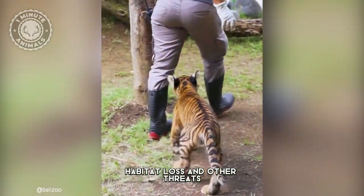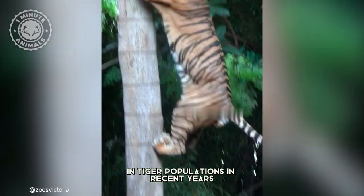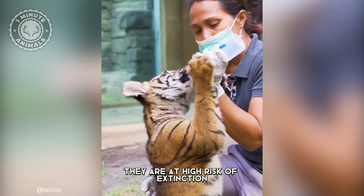However, habitat loss and other threats have led to significant declines in tiger populations in recent years, and now they are at high risk of extinction.